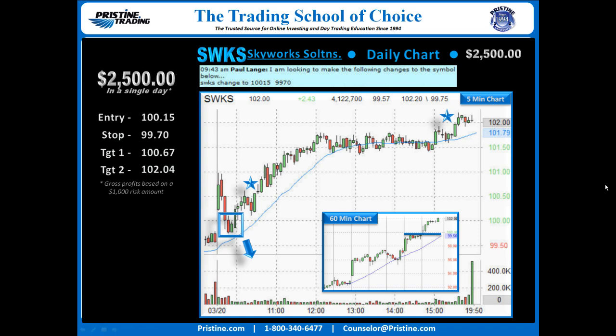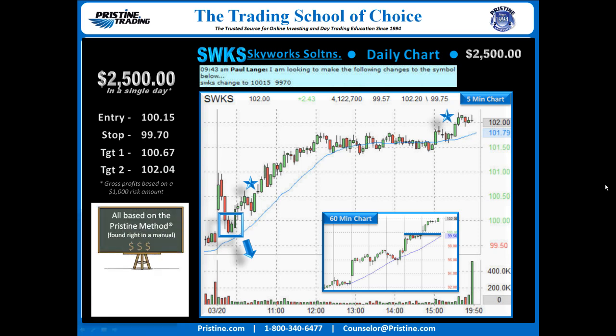Overall, a nice $2,500 in a single day based on a $1,000 risk amount. This play was based on the Pristine Method, like all the plays I do, and it can be found in a Pristine Manual. I believe it is important to keep things simple, and once someone is trained in the Pristine Method, this is a very simple, straightforward play.